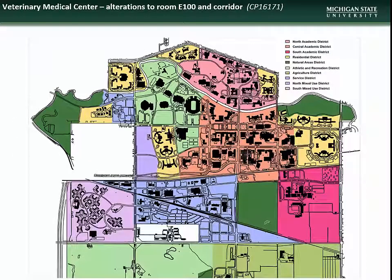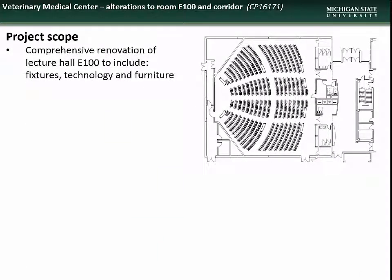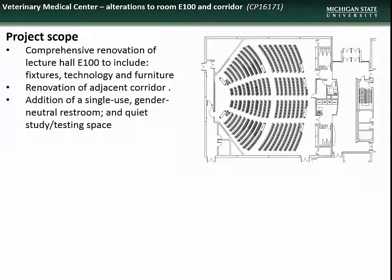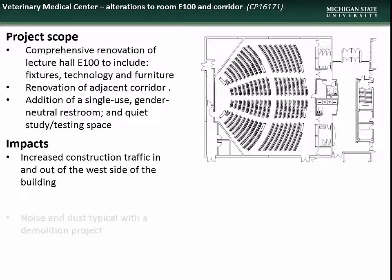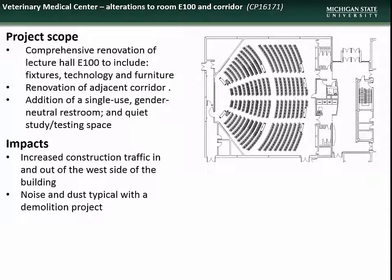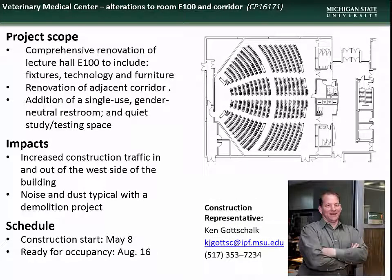Next is the project to renovate and reconstruct room E100 in the Veterinary Medical Center. This project will include comprehensive renovation of Lecture Hall E100 to include fixtures, technology, and furniture, renovation of the adjacent corridor, and addition of a single-use restroom and quiet study space. Impacts will include increased construction traffic around the west side of the building and noise and dust typical of a demolition project. Construction is slated to begin on May 8th with completion by August 16th. Contact construction representative Ken Gottschalk with questions.